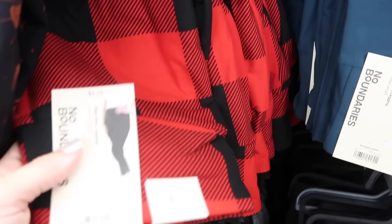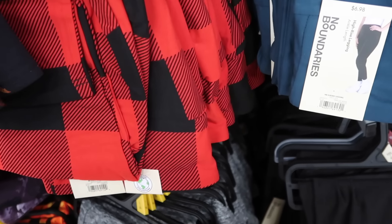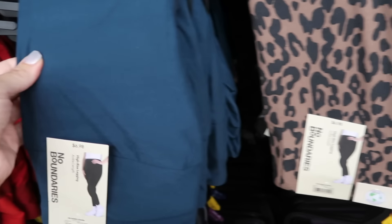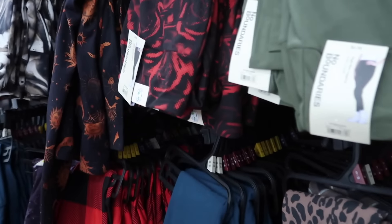Also seeing some new prints in the No Boundaries leggings. These are now double-sided, really soft and stretchy. The red and black buffalo check is new, the solid teal, the leopard print is new, the black and beige, there's a black and red floral, and the solid green. These are super super soft and only $6.98.